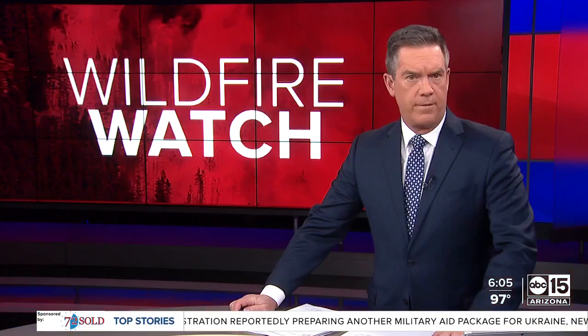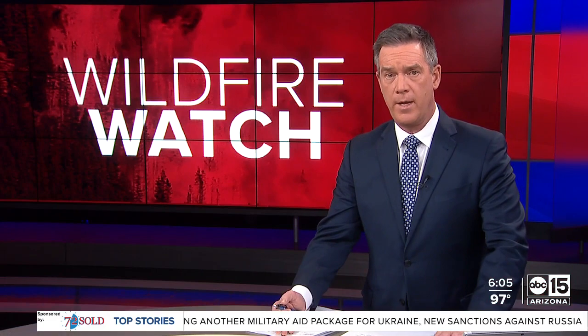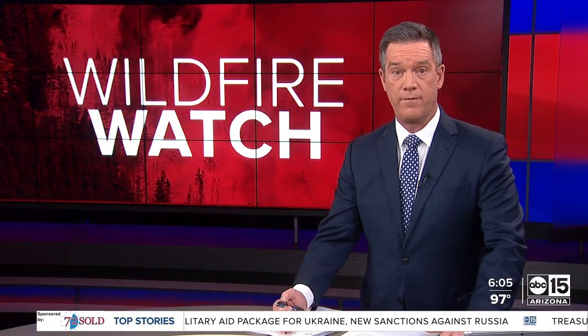Reporting live just outside Prescott — Nicole Grigg, ABC 15 Arizona. The big concern with these fires, as always, is the high winds and the weather. Most of Arizona is now under a red flag warning, meaning increased fire danger. Chief meteorologist Amber Sellins is tracking that tonight.